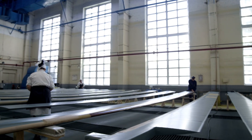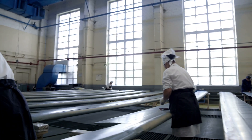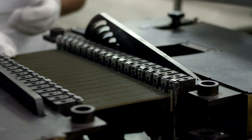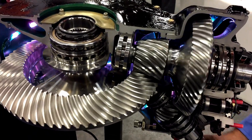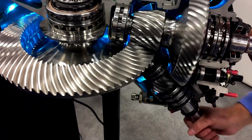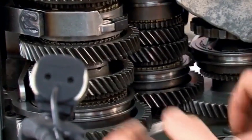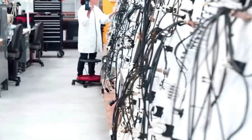The main rotor hub, where the blades connect to the helicopter, is a vital component — it needs to allow for precise movement of the blades while maintaining stability. The tail rotor, responsible for controlling yaw, is assembled with equal precision. The transmission system, which transmits power from the engine to the rotors, is built to handle extreme forces — a complex assembly of gears and shafts that must operate without failure. Each component is machined with extreme care to ensure that it fits perfectly into the overall system.